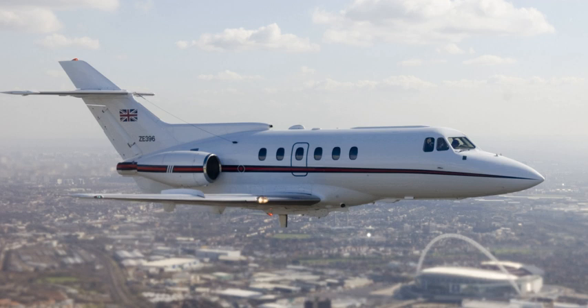Hawker 800XP: variant with TFE 731-5BR1H turbofan engines with 4,660 lbf (20.7 kN) of thrust each. Hawker 800XP and 800XP/2: designation for Hawker 800 and Hawker 800XP aircraft fitted with Aviation Partners Inc. winglets. Hawker 850XP: 800XP with factory-installed winglets and interior updates. Hawker 900XP: 850XP with Honeywell TFE 731-50R turbofan engines for increased hot/high performance and longer range, and modified avionics. Hawker 750: a derivative of the Hawker 800XPi with a lightweight interior and heated baggage pannier replacing the rear ventral fuel tank.